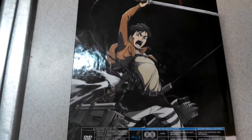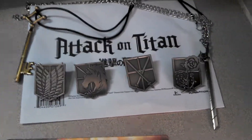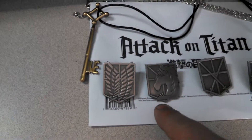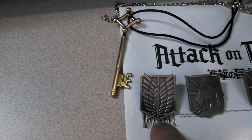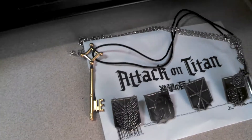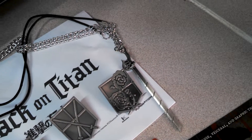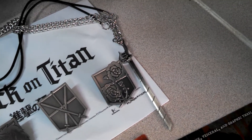On the back cover here we've got Aaron Yeager. And here are those pins: the Cadet Corps, the Garrison Regiment, the Military Police, and the Survey Corps. And here's Aaron Yeager's key necklace — there's a replica of it. And here's a replica of the swords, used to defeat the Titans.